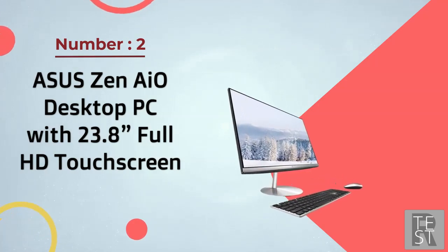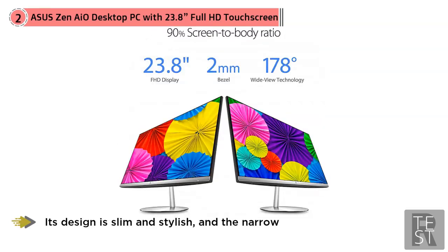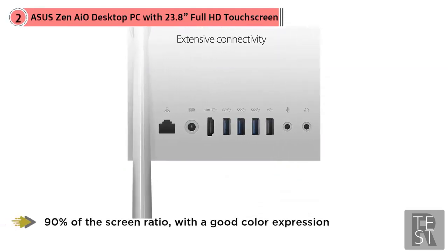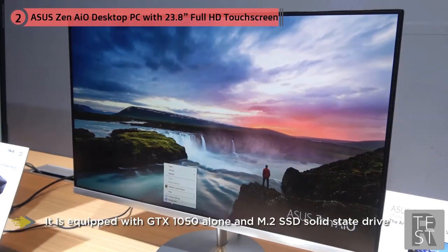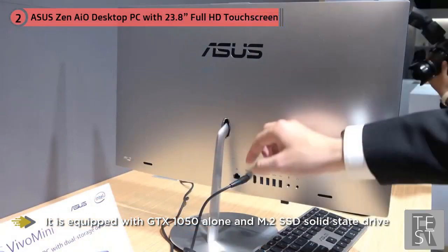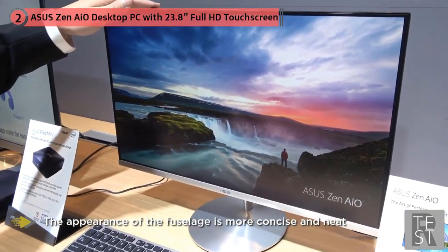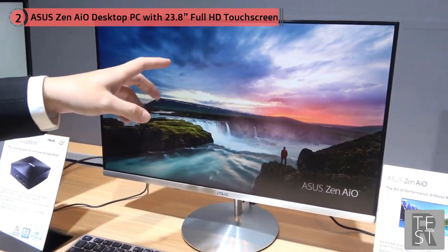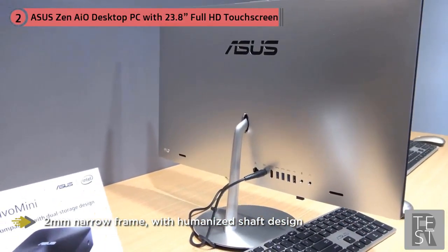Number two: Asus Zen 810 desktop PC with 23.8-inch full HD touchscreen. Asus has released the Zen AIO Zen 242 all-in-one for home entertainment. Its design is slim and stylish, and the narrow frame handles up to 90% of the screen ratio with good color expression. It's equipped with a GTX 1050 and an M.2 SSD. The two-millimeter narrow frame features a humanized shaft design allowing you to adjust the pitch angle as needed. Configuration includes an Intel Core i5-7300HQ processor, 8 gigabytes DDR4 dual-channel memory, NVIDIA GeForce GTX 1050, one terabyte 5400 RPM hard disk, plus 128 gigabytes SSD.